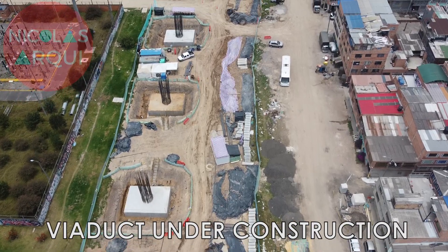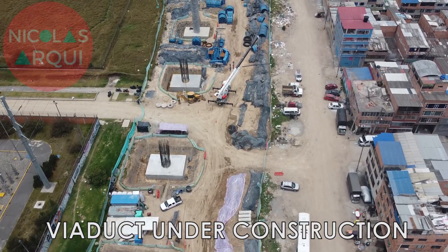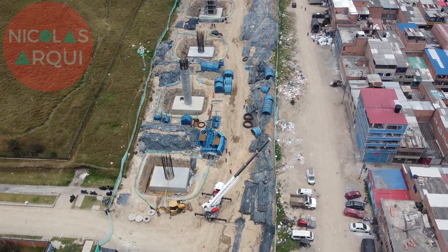As I have explained in previous videos, the piles are manufactured in the prefabrication yard, then they are transported by low boy to the front of the work site where they will be installed — in this case on Villavicencio Avenue, near the future Gibraltar Park.